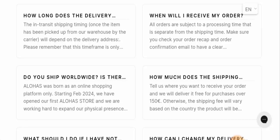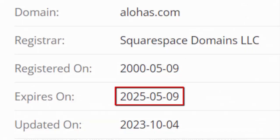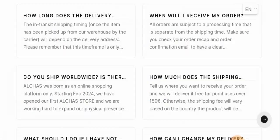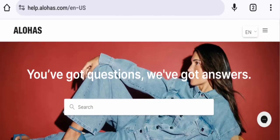With the help of these legitimacy factors, you can judge whether this website is legit or a scam. This website is secured by the HTTPS protocol and SSL integration to keep details and transactions safe, which is a good sign. The website was created on the 9th of May 2000 and will expire on the 9th of May 2025, which means it is very old and hence trustworthy.